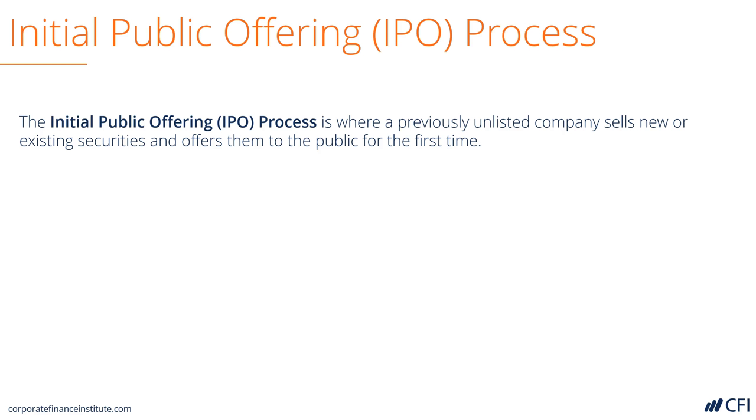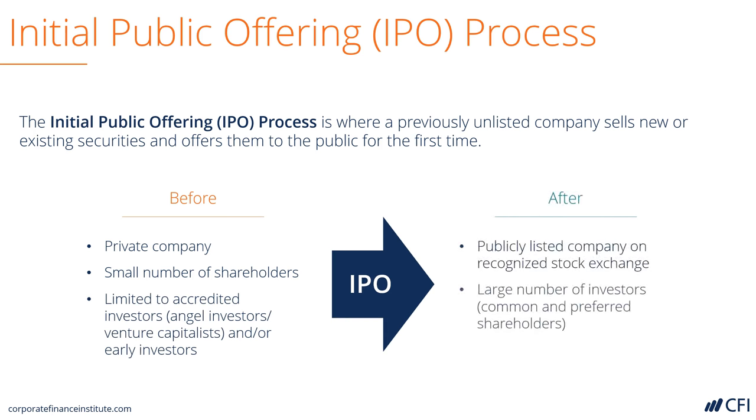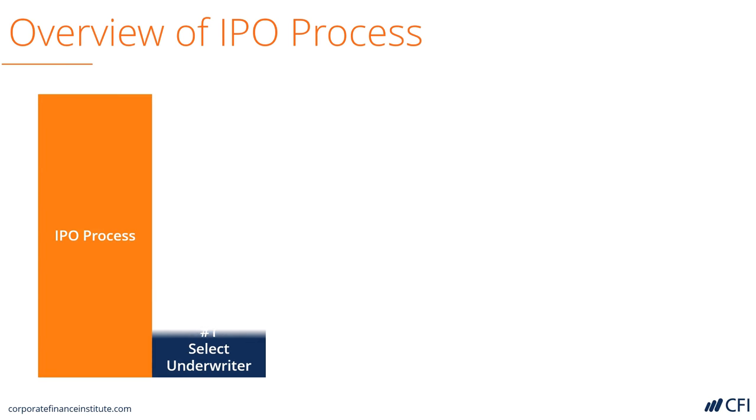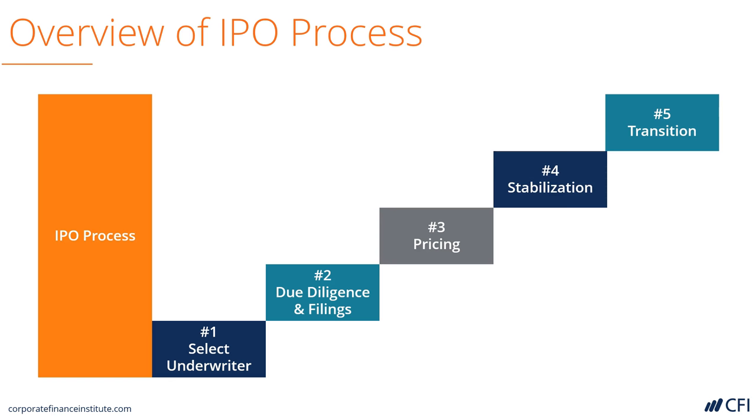An initial public offering, or IPO, is the process where a private company that's owned by a small number of shareholders goes public and is listed on an exchange where it can be owned by a large number of investors. Let's look at the actual process itself. Here's an overview of the steps that are required for a company to go public.